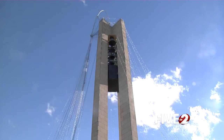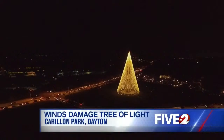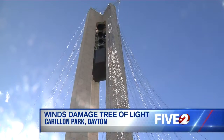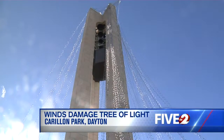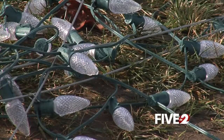Our tree of light took a beating. Once lighting up downtown, Carillon Park's tree of light is dark. The tree was no match for Monday morning's strong wind gusts. There's a central mast, and the entire configuration of lights is set up like a tent. Strands of light now hang, and bulbs are scattered on the ground.